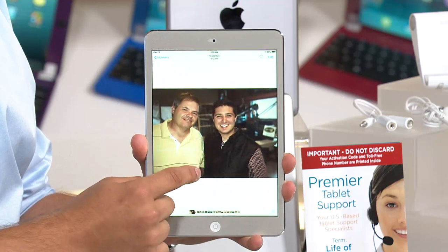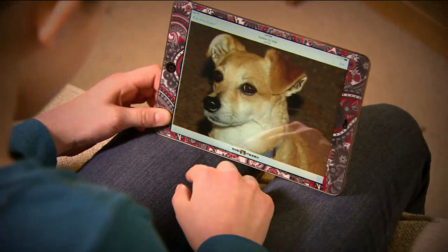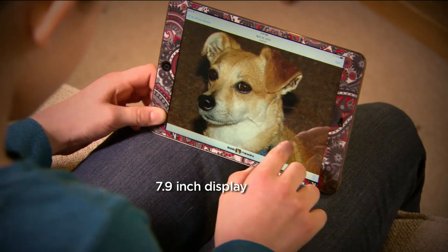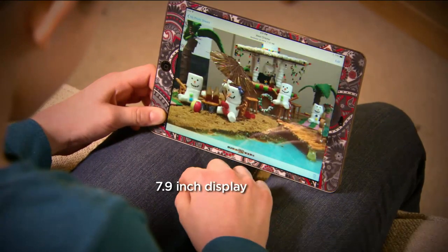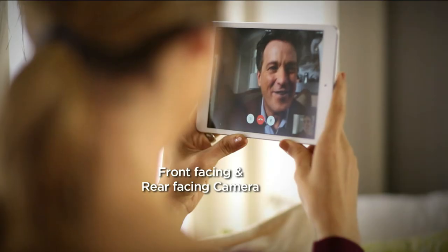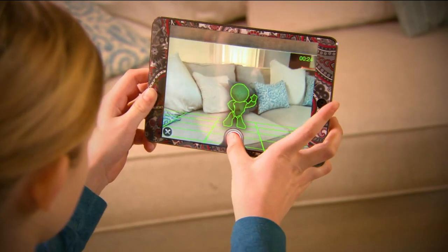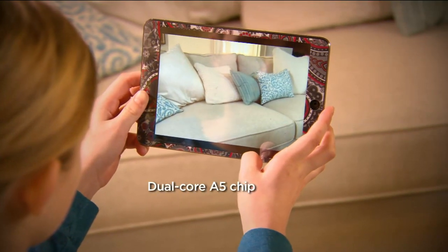Let's go through all the features of the iPad mini. The size is 7.9 inches — it's called mini, but it's anything but mini. It comes with a front facing and a rear facing camera. You saw us FaceTime. You'll be able to FaceTime, Skype with your family, and take pictures.